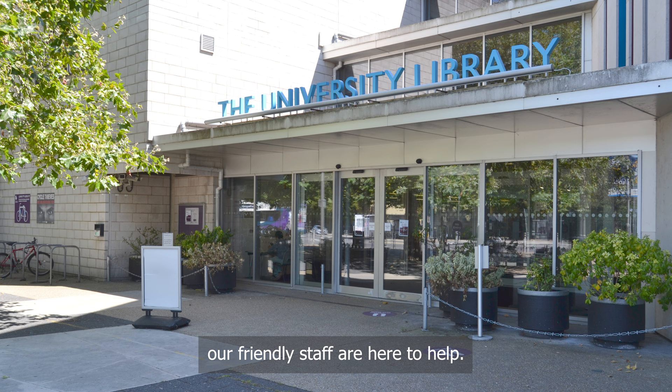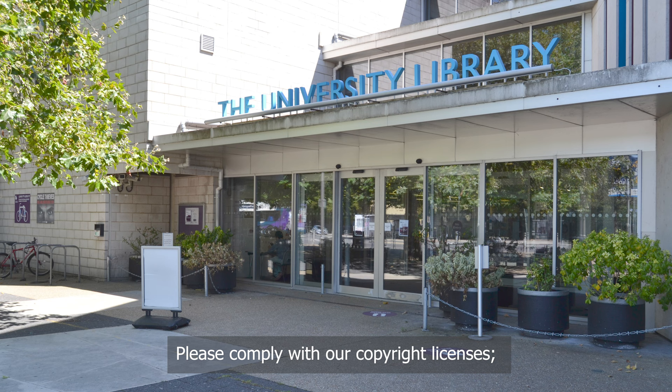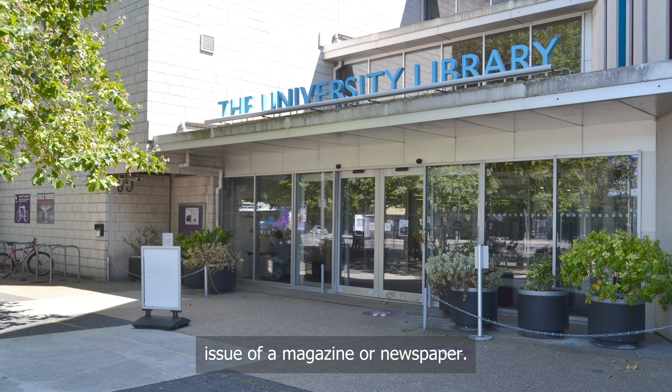Beside the concrete central stairwell you will find all the library printers as well as scanners. Please comply with our copyright licences: do not scan or photocopy more than 10% or one chapter of any work, or more than one article from any one issue of a magazine or newspaper. If in doubt, please ask a member of staff how much you can lawfully copy — we will be happy to advise and if necessary recommend a workaround.